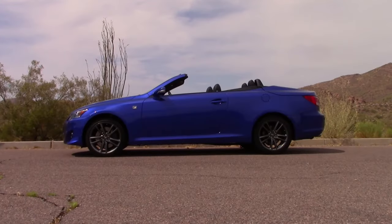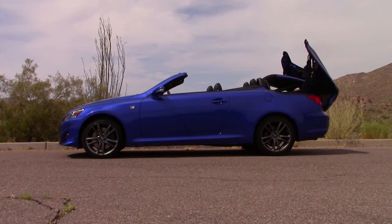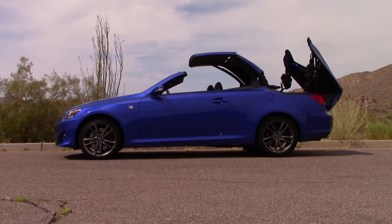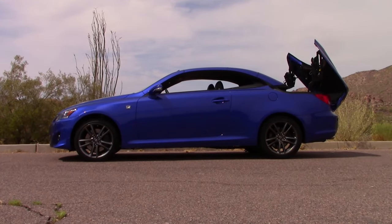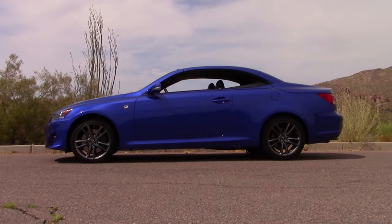Like many convertibles in this price range, the IS comes with a power-operated hardtop, which goes up and down with the press of a button — no latches required. It's fun to watch, with a symphony of moving parts that will impress your friends and passers-by alike.